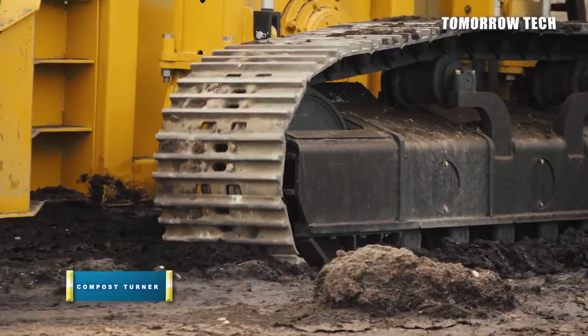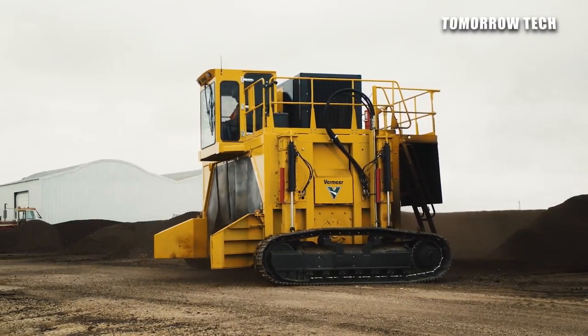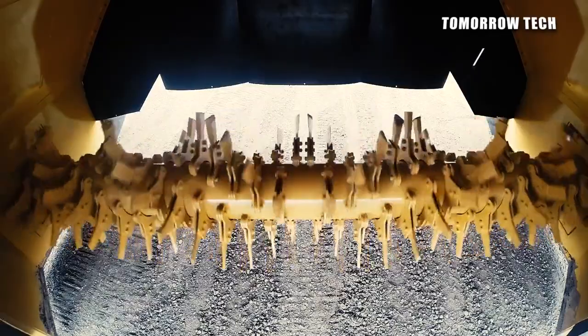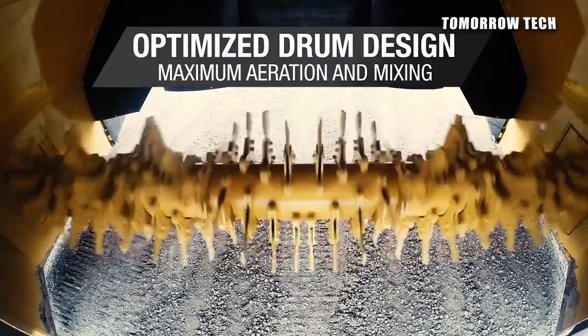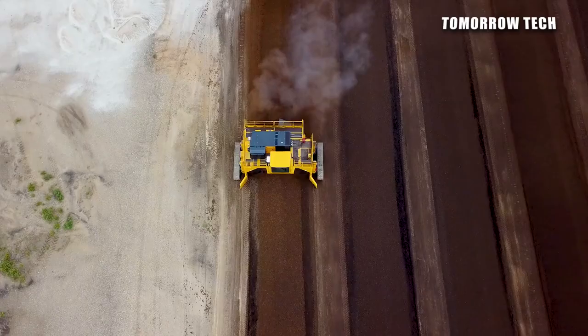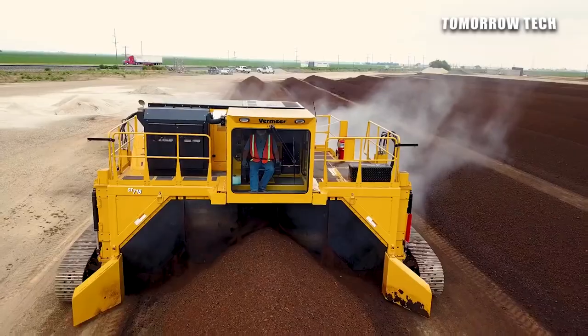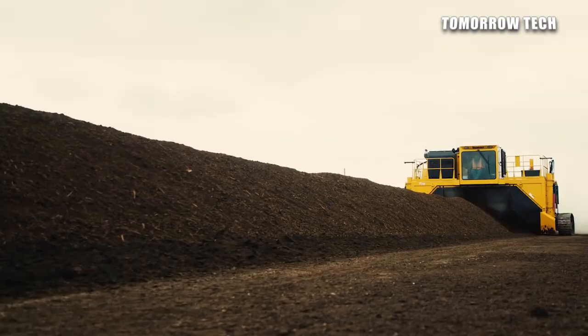Number 5: Vermeer Compost Turner. The Vermeer Compost Turner CT718 is used as recycling equipment. It has four drive options and can be converted into full-track as well as short-track drive options. It also features a two-wheel drive option, durable wear zones, and a mechanical belt drive from which power is maintained.